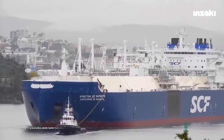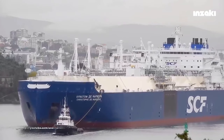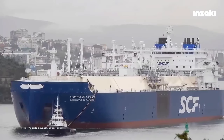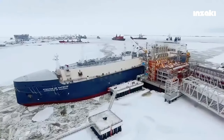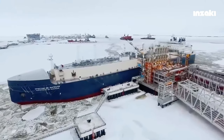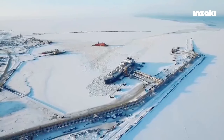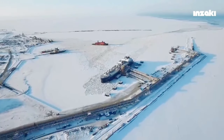Until today, icebreaker ships remain in use, and there are even ice-breaking LNG tankers, like the vessel named Kristov Demargery. Kristov Demargery is a commercial tanker operating in the Arctic waters of Russia, used to transport liquefied natural gas from Russia's Yamal fields.